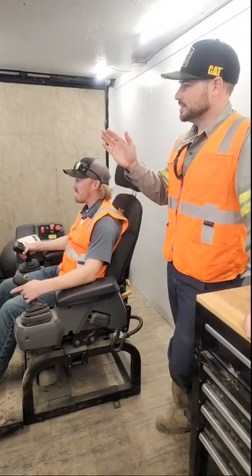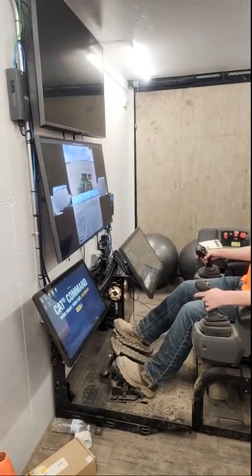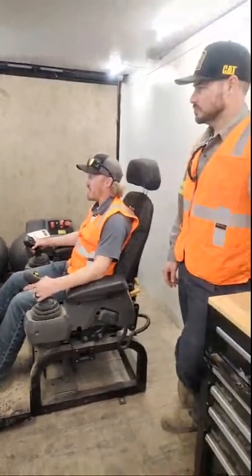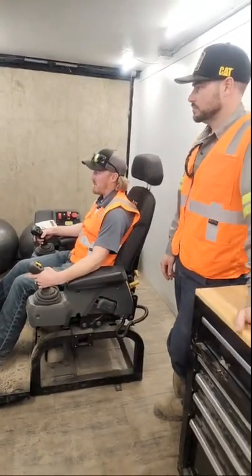We're inside, and Jacob here is running the CAT Command. CAT Command is our remote control solution for dozers, loaders, and excavators currently offered through Caterpillar.